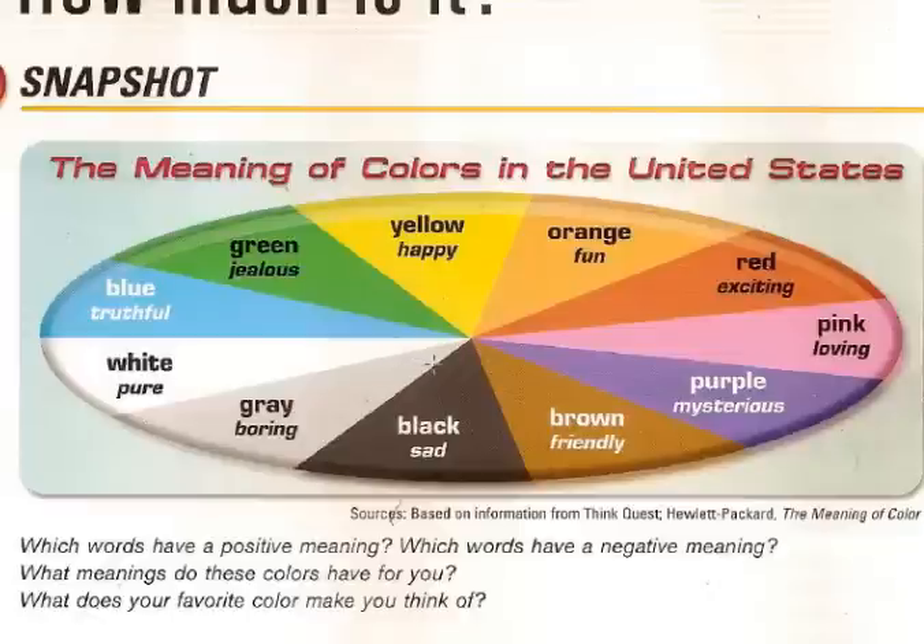For example, if you like the color blue you are truthful. Green is tranquil, yellow is happy. If you like orange you are fun, red is exciting, pink is lovely, purple is mysterious, brown is friendly, black is sad, grey is boring and white is pure. For me, I like orange and blue — so I am a fun person and a truthful person.